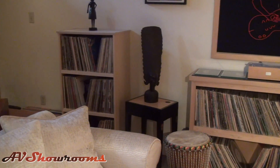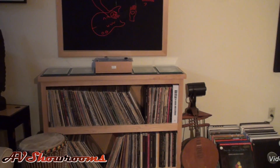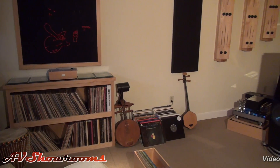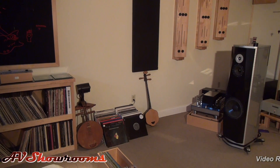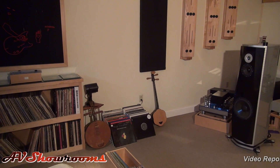Let me show you around. Let's take a look and see what one of the world's greatest audiophiles has done in this dedicated room right in front of us here today.